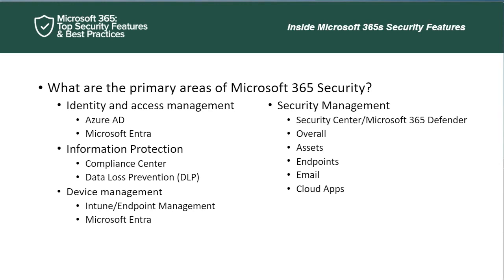Jumping back to the slides for a moment — we looked at how to figure out what you have. What are the primary areas of Microsoft 365 security? We're going to talk through this slide and then go into Microsoft 365 and look at some of these features, what's there, how you can start setting them up, and where you may want to think about them. Feel free to ask questions as I do the demo.